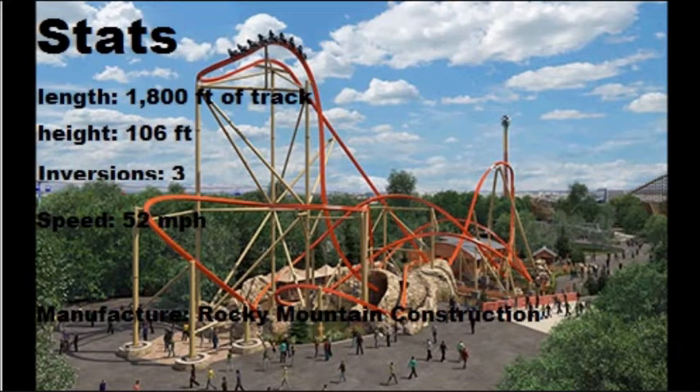Our first coaster to break down is Railblazer, coming to California's Great America. There is a clone of this coaster at Six Flags Fiesta Texas, but they look pretty similar except for the color scheme and theming. The stats: length is 1,800 feet of track, height 106 feet tall, 3 inversions, top speed 52 miles per hour. The manufacturer is Rocky Mountain Construction — this is a single rail Raptor track coaster built by RMC, and it is the second of this kind.